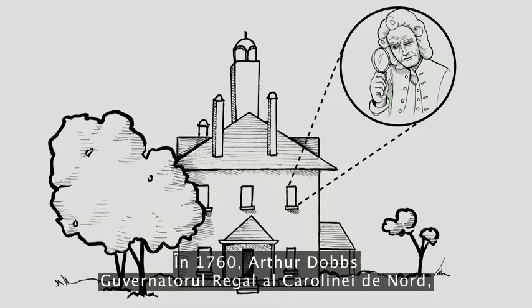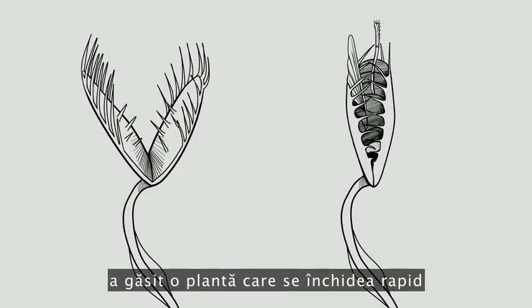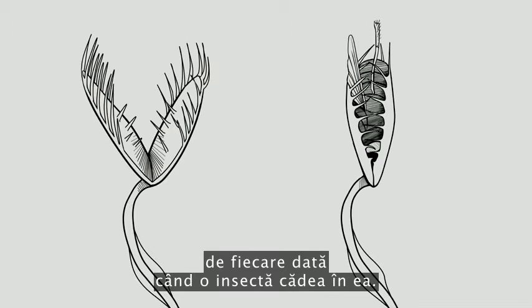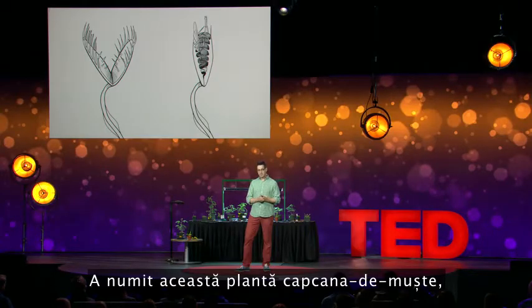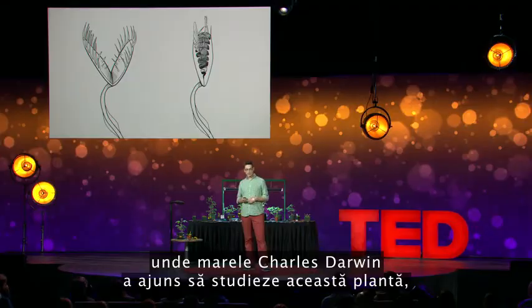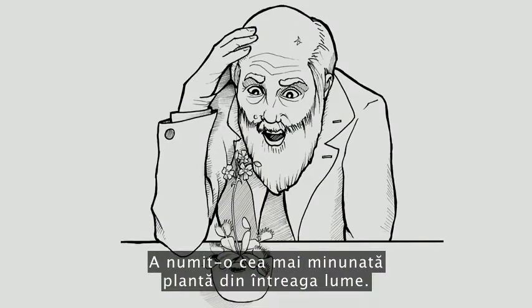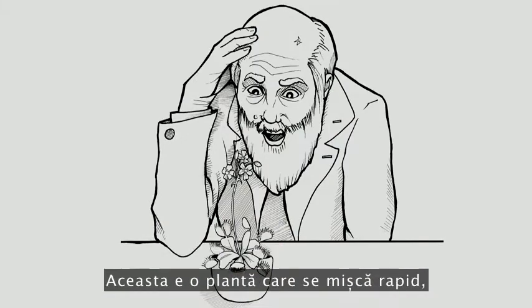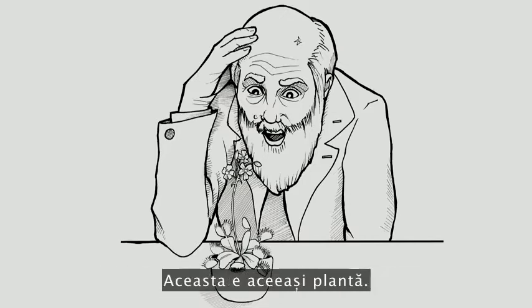In 1760, Arthur Dobbs, the royal governor of North Carolina, made a pretty fascinating discovery. In the swamps behind his house, he found a plant that would spring shut every time a bug would fall in between it. He called this plant the fly trap. Within a decade it made its way over to Europe, where eventually the great Charles Darwin got to study it. This plant absolutely blew him away — he called it the most wonderful plant in the world. It moves quickly, which is rare, and it's carnivorous, which is also rare.